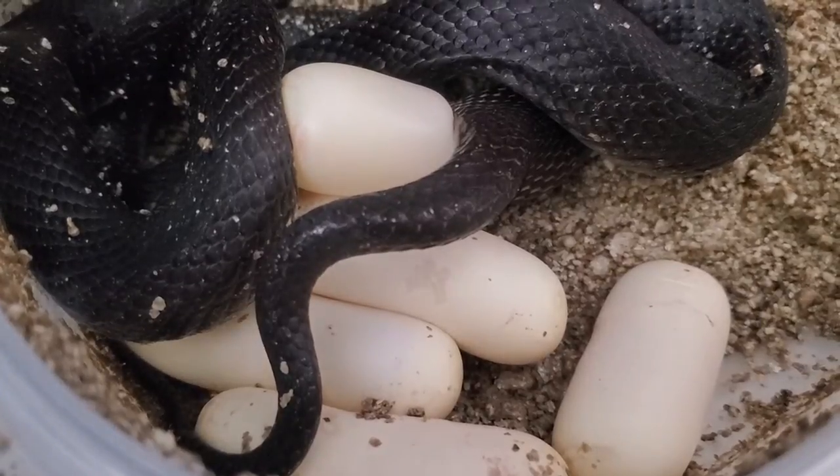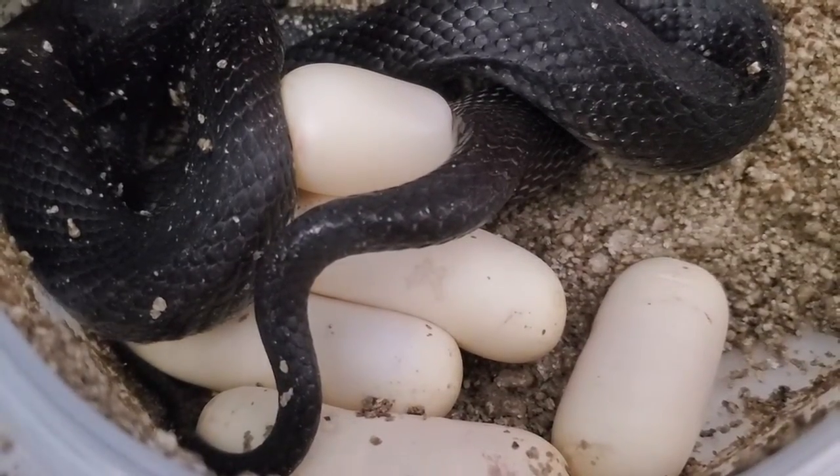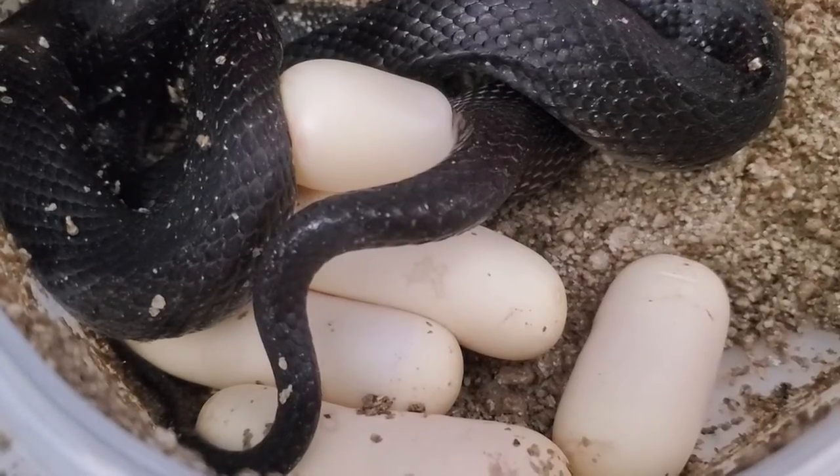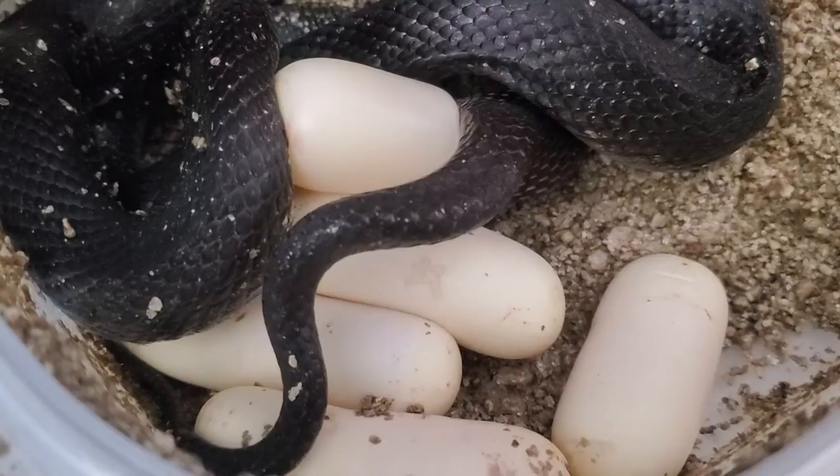In the wild they look for somewhere that's damp, typically underground, somewhere warm that will remain a constant 85-ish degrees — between 82 and 85 degrees, I would say.